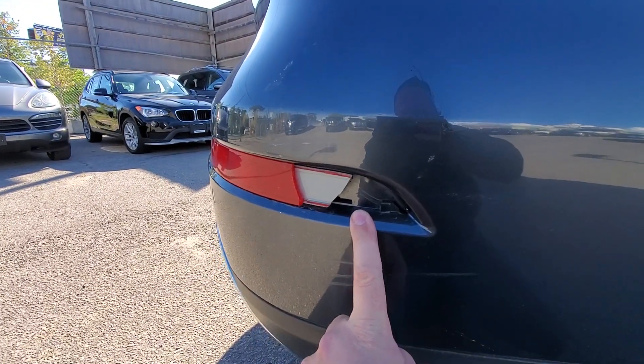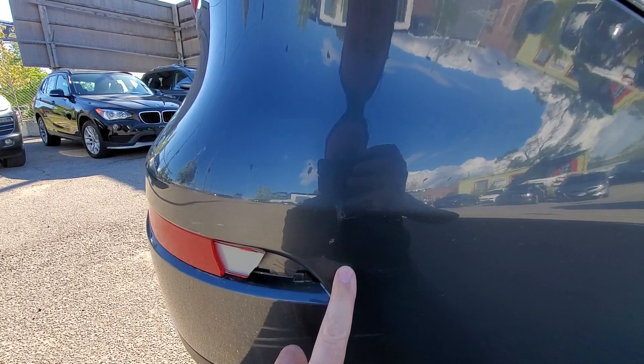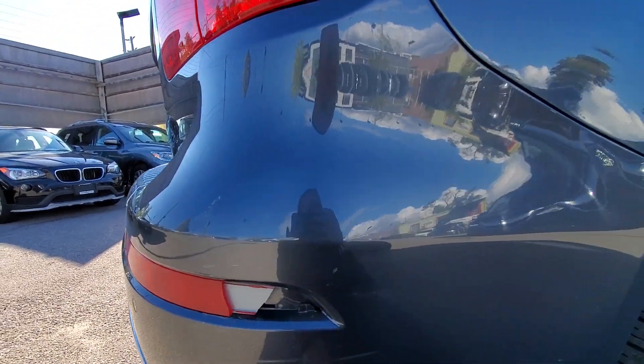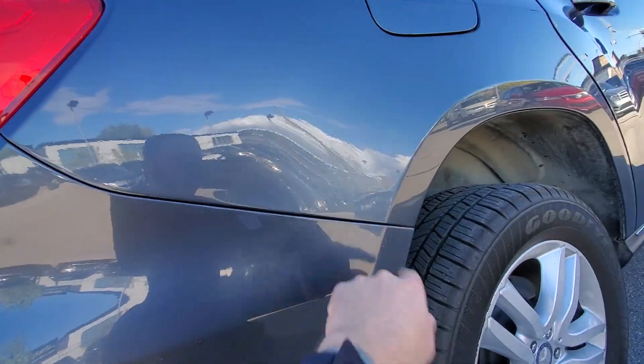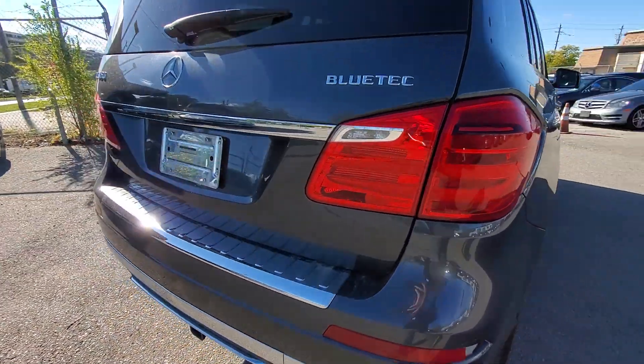There's a little damage on this rear bumper area. This reflector is broken, and there is a little indication of a hit here — looks like it took a bit of a bump right here. Everything looks lined up though, so we don't have any major issues.